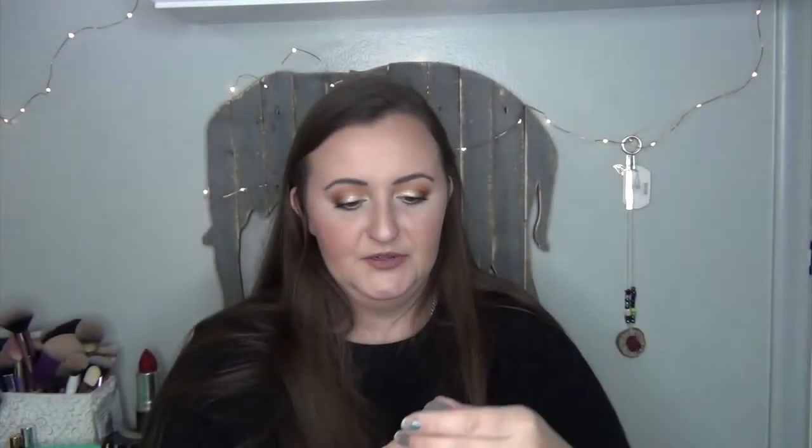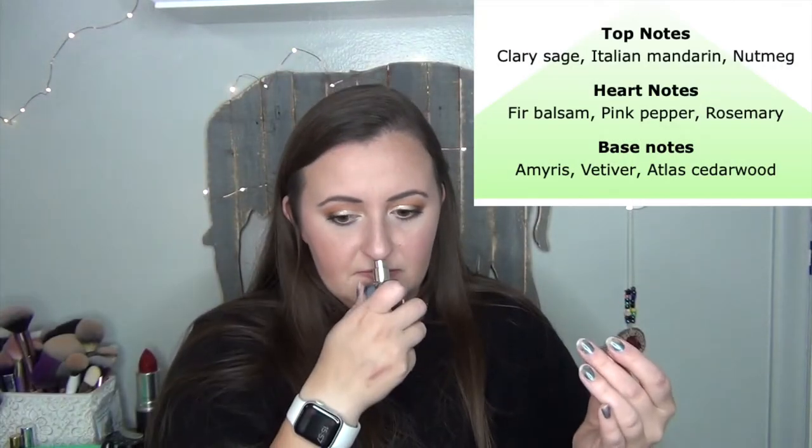And then the Benefit Gimme Brow — hopefully it's in my shade. Oh, shade number three! No way — that's my shade in this, so that worked out perfectly. Definitely keeping that one. Oh, another perfume — Mankind Legacy by Kenneth Cole. Is this for a man? Oh yeah, that's for a man — probably unisex technically, but I'm giving that to my husband. That's definitely a man cologne. And then the Beauchamp Chia Seed Moisture Cream.